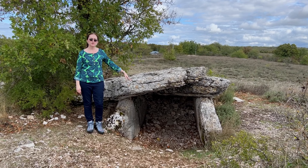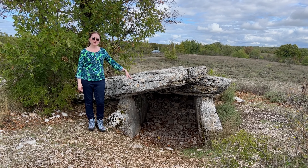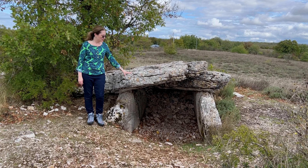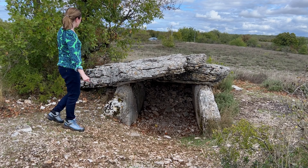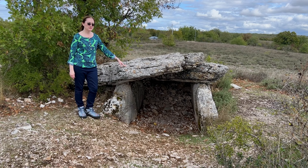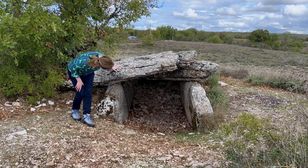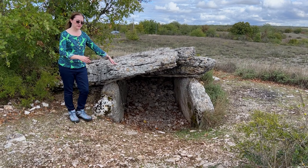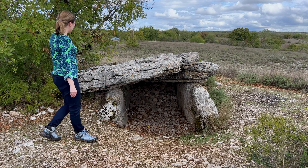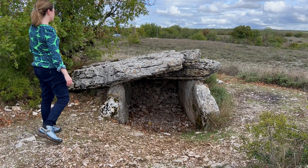This dolmen is known as the Dolmen de Magès, and we're very close to the beautiful town of Rocamador. This one is still mostly covered by its tumulus. You can see people keep throwing rocks inside here, because reasons. This is a nice dolmen.